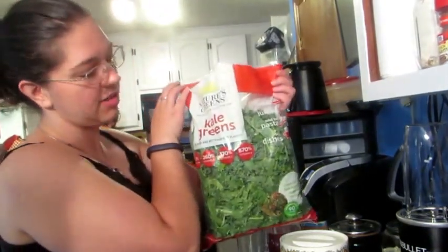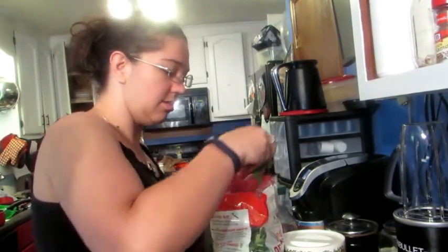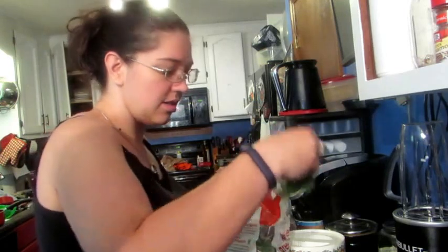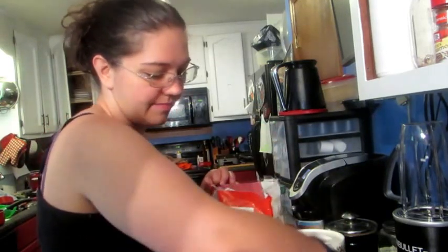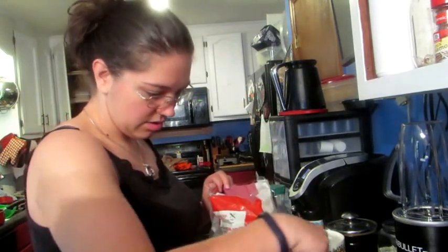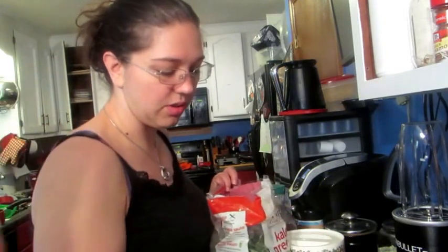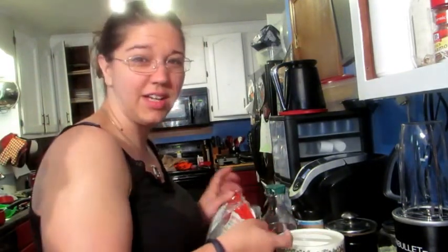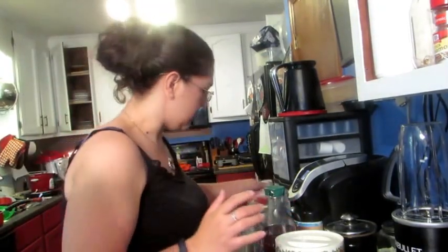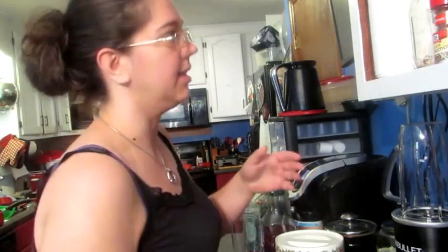I like greens — a lot of greens — so I have kale greens, and I put those in first so that I can make sure that the majority of mine is green stuff. We did the NutriBullet health quiz to find out what you should have, and mine said I need to have more greens than anything else.